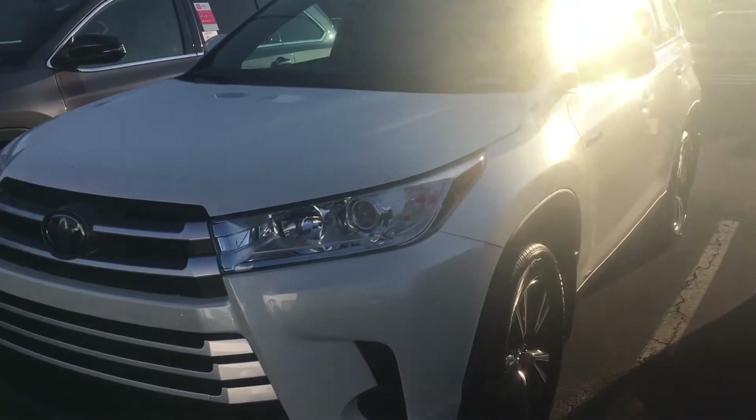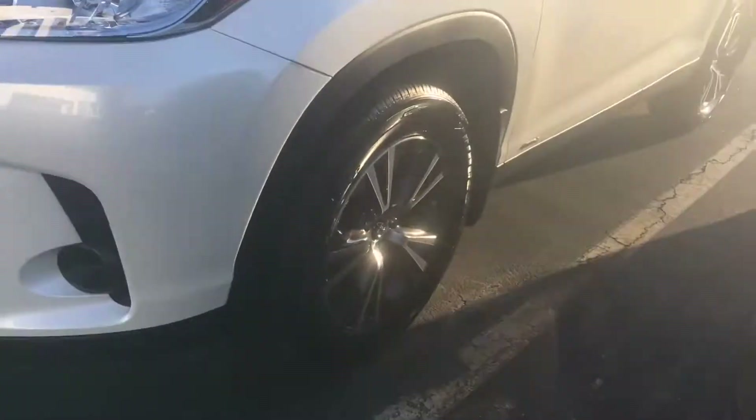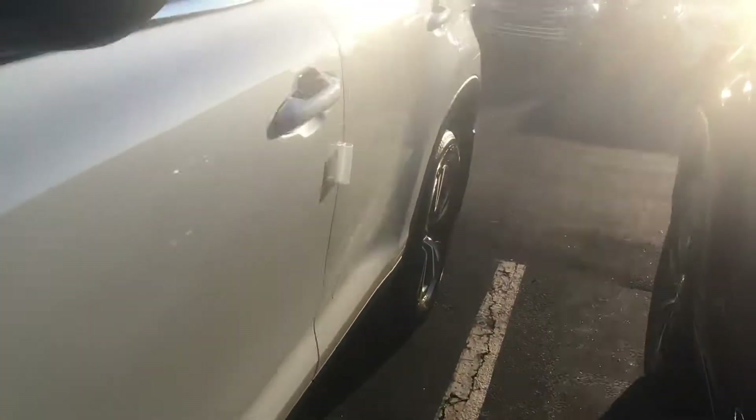All of them now have automatic headlights. Put your lights on auto, push them forward, and they automatically brighten and dim for you. Good looking alloy wheels, Blizzard Pearl paint.